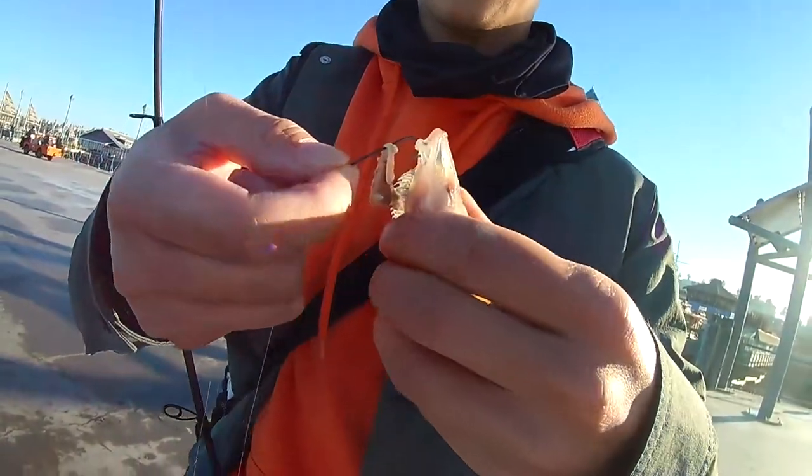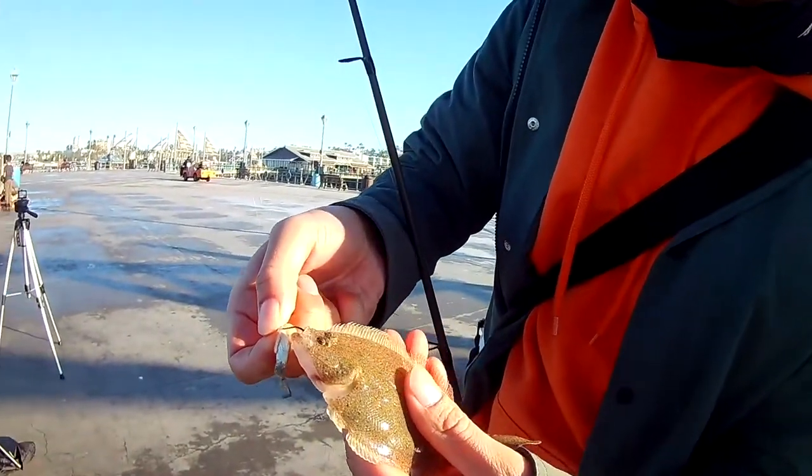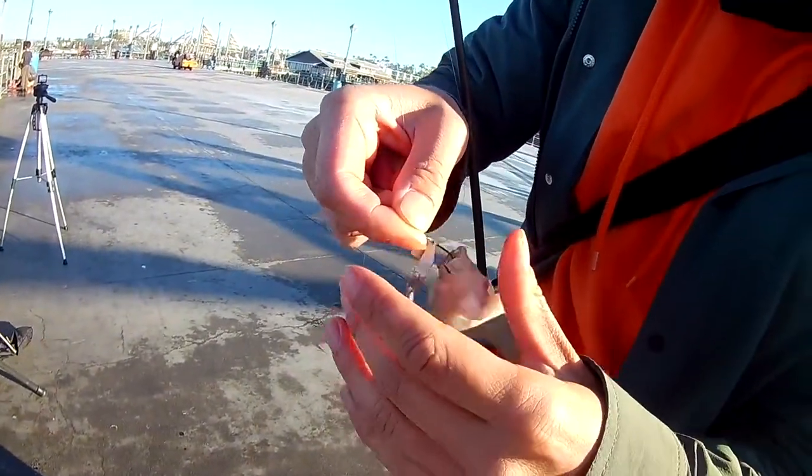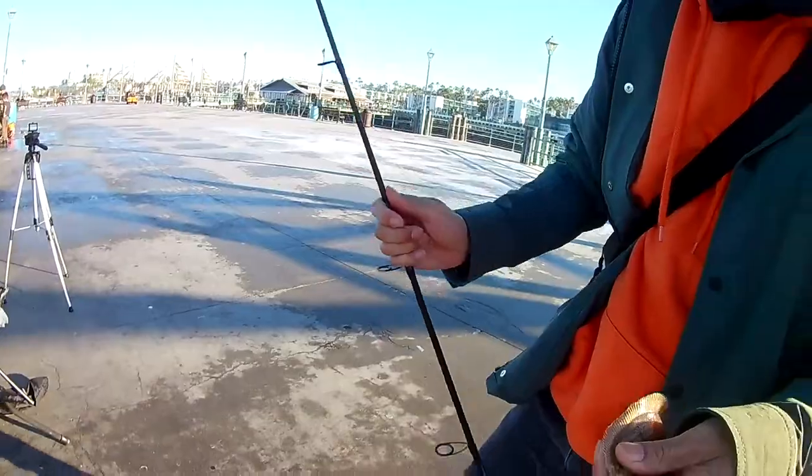We got a little halibut! Look at his eyes. Okay, let me try to get this hook out of his mouth before he dies. Do you want to hold him for a little bit?